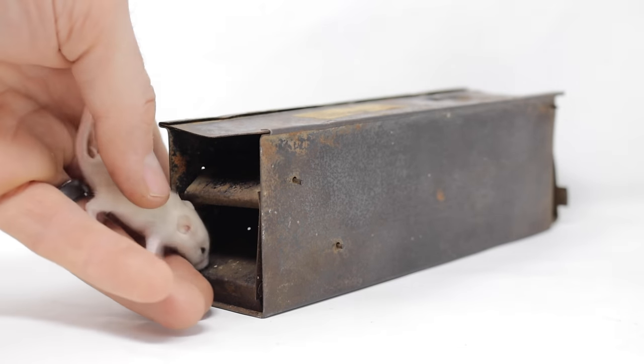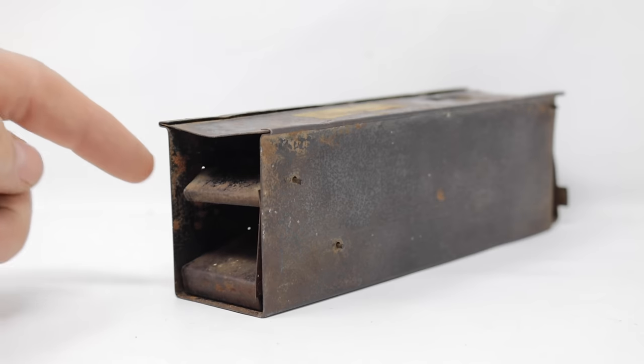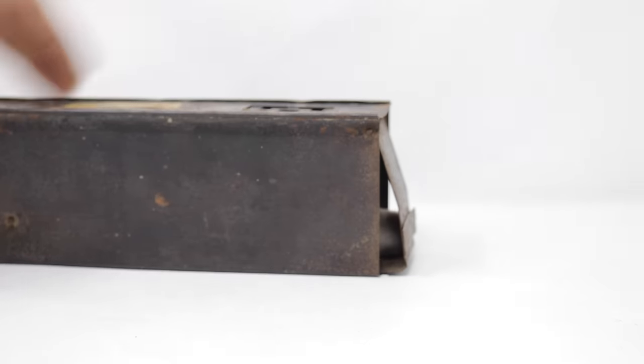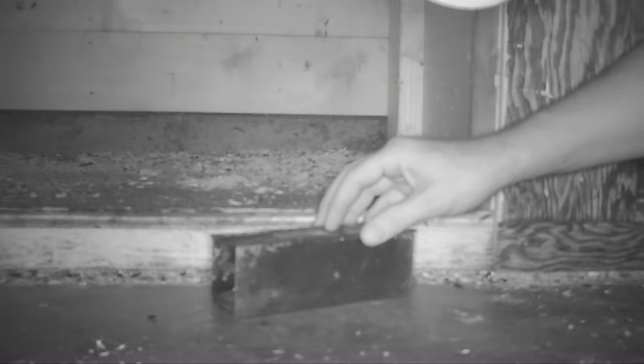Okay mouse, show us how this trap works. It steps on the back of the teeter-totter, it goes down, the mouse moves into the second chamber, and then it resets itself. Now it's trying to escape out the back. It worked well with our pet mice — but can we catch the wild mice? Let's go set up the motion cameras in the barn and see what happens.